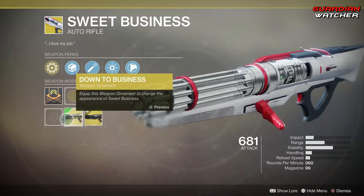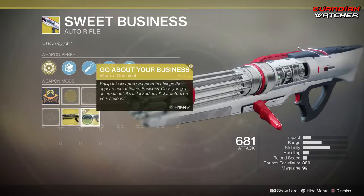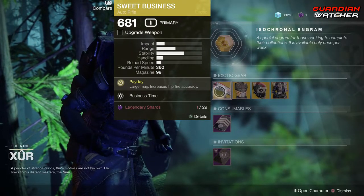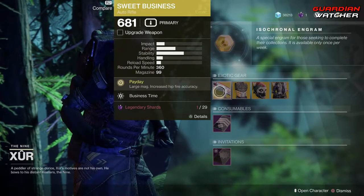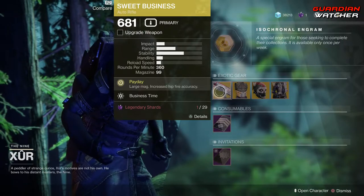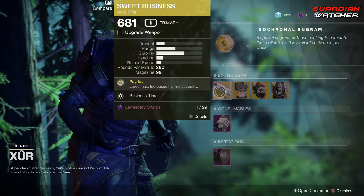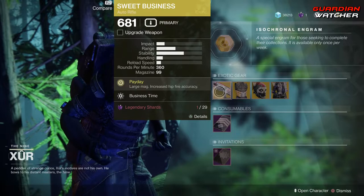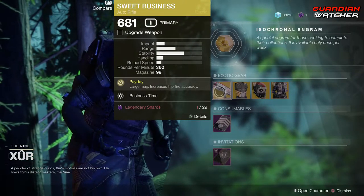This actually has two ornaments: Down to Business as well as Go About Your Business. I actually like the original look better. If you guys don't have this exotic, go ahead and definitely grab it. It's a good exotic for both PvE and PvP. I'm going to give it a tier 2 in PvP, and an argument can be made for tier 1.5, and probably a tier 2.5 to even tier 3 in PvE. I'd definitely couple this with Titans — it works amazingly with them.